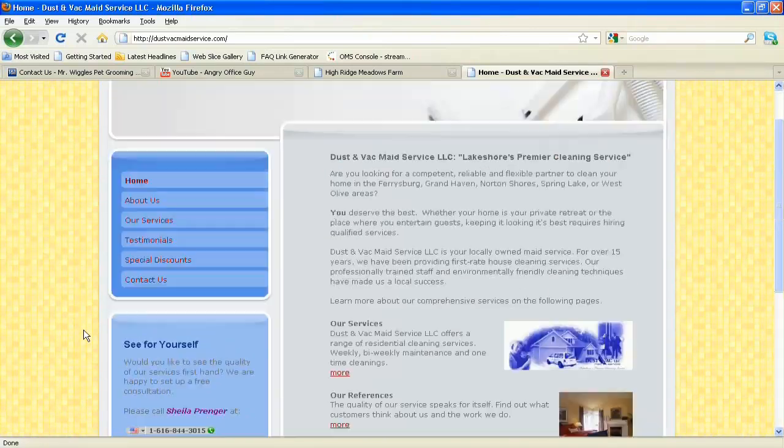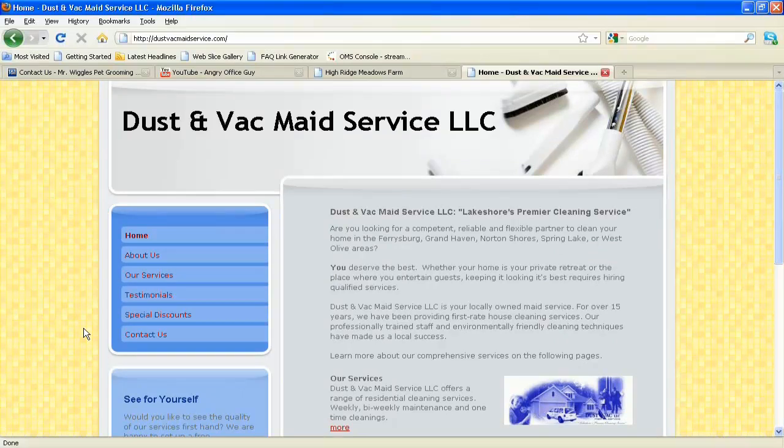This looks pretty good overall — very basic but clean. The image up at the top appears to be part of a vacuum cleaner, which makes sense for the business. It all fits together well.